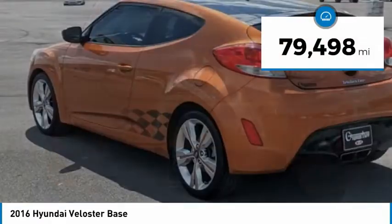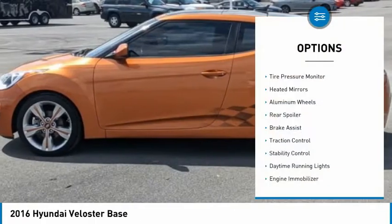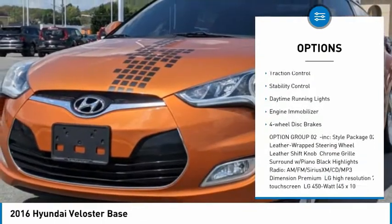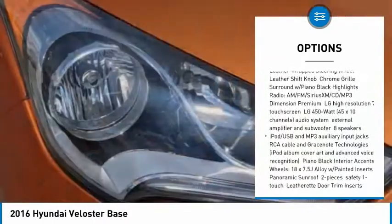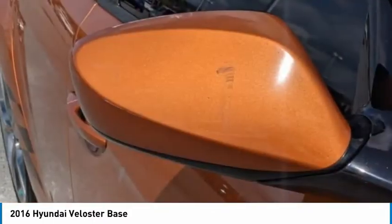This vehicle has less than 80,000 miles. Here are some of this vehicle's great options: tire pressure monitor, heated mirrors, aluminum wheels, rear spoiler, brake assist, traction control, stability control, daytime running lights, engine immobilizer, and four-wheel disc brakes.